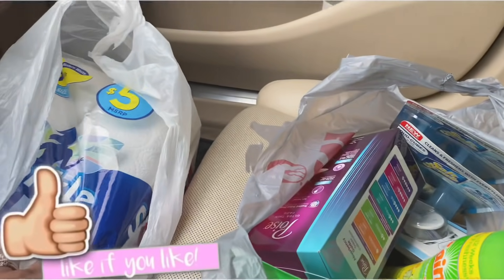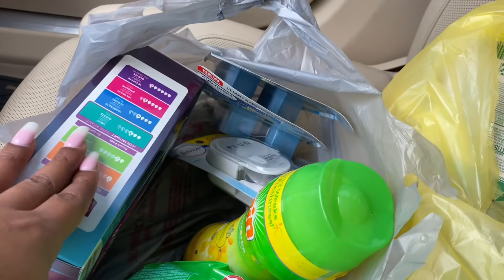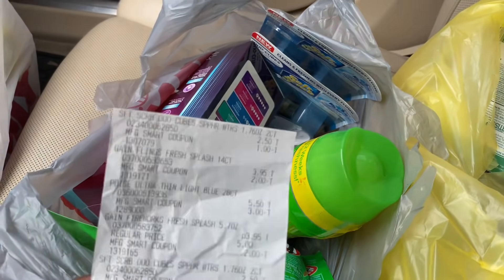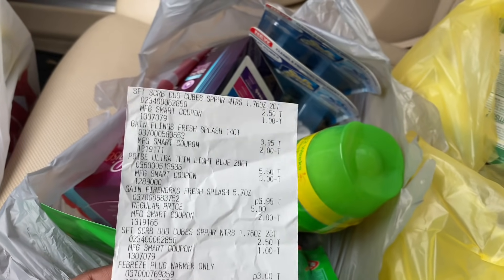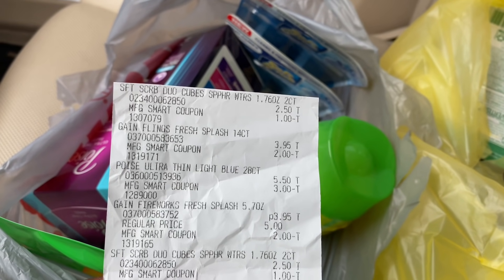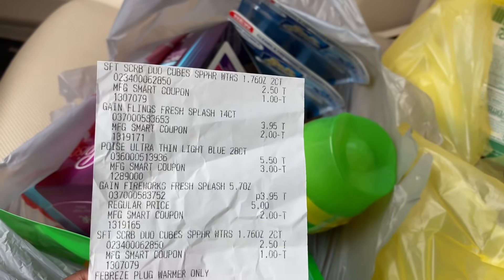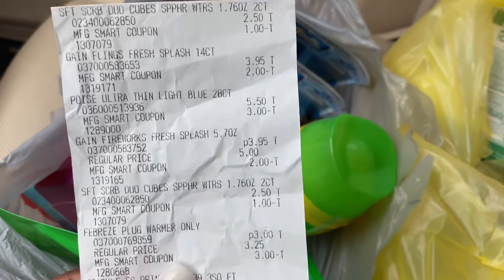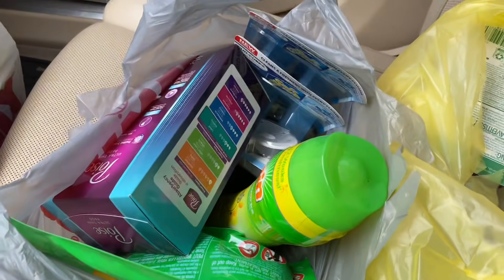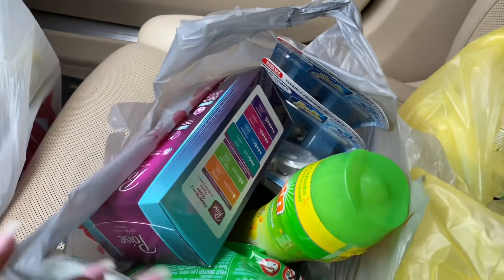I'm back in the car from Family Dollar. I have my Sparkle paper towels and everything else I picked up — the toys, the Gain, the Febreze, and the Soft Scrub. My receipt got wrinkled because I left it in the store and had to run back. The $1 digital coupons came off for the Soft Scrubs, $2 for the Gain, $3 for the toys, another $2 for the Gain, $1 for the Soft Scrub, and $3 for the Febreze. My subtotal was $9.40.